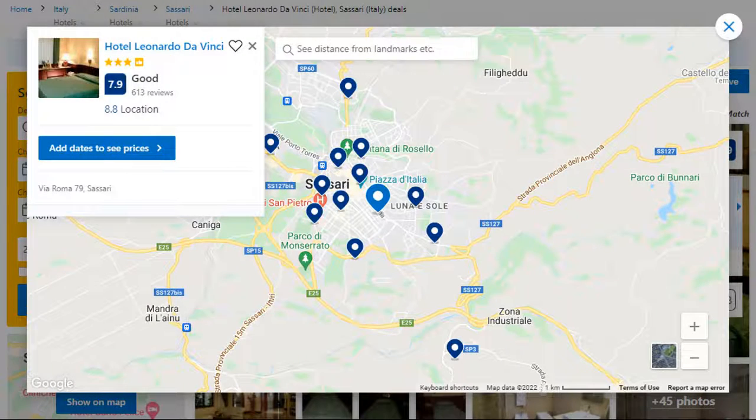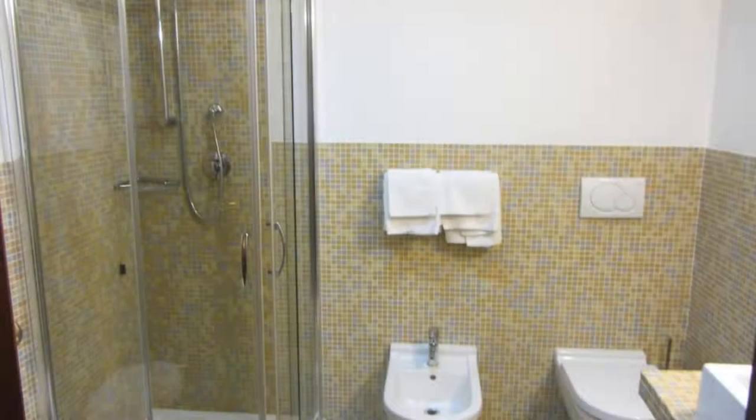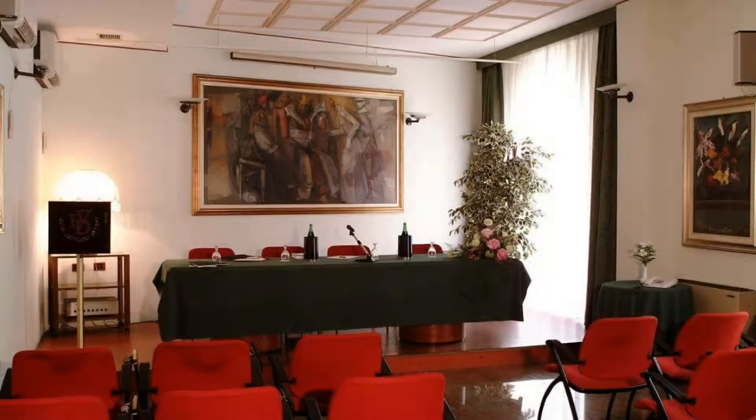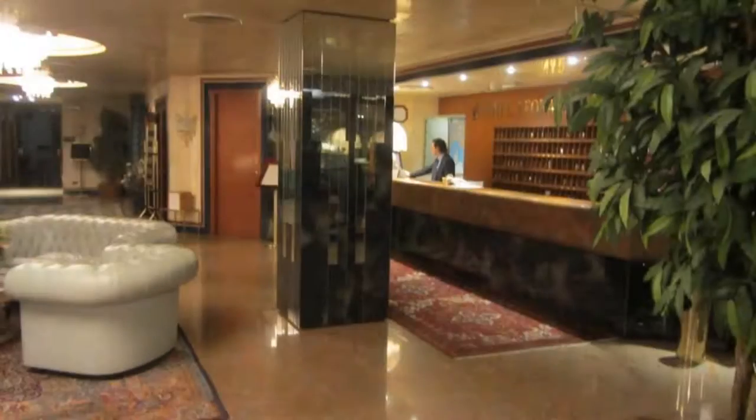Number 3 is a 3-star hotel. The location of this hotel is good and guests love walking around the neighborhood. Check-in time is 1 pm and check-out time is 11:30 am. Guests are required to show a photo ID and credit card at check-in. Pets are not allowed in this hotel.